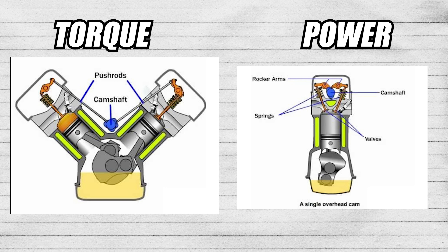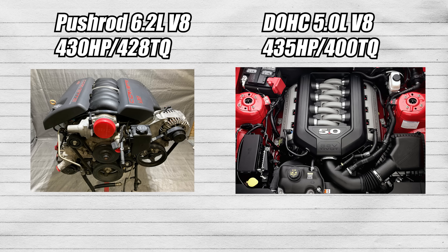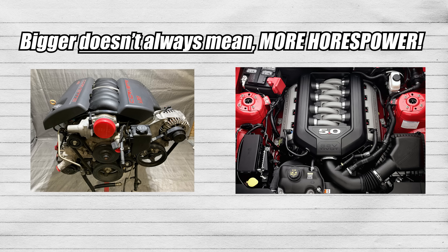TLDR: pushrod means more torque; overhead cam means more RPM and horsepower. This means a dual overhead cam 5-liter V8 can still make less horsepower than a 3.8-liter V6 twin-turbo, or a pushrod 6.2-liter V8 can make less horsepower than a dual overhead cam 5-liter V8. The number in front — whether it's cylinder count or displacement — is not directly responsible for the horsepower it makes. It's not a sole determinant to say bigger engine equals stronger.